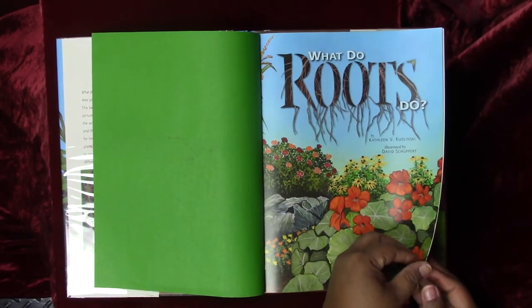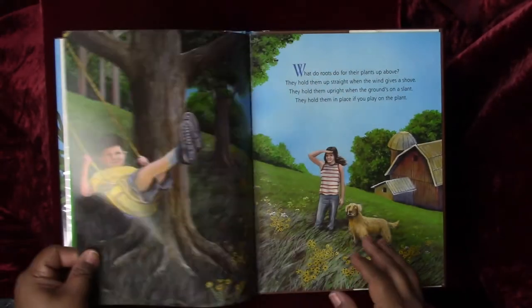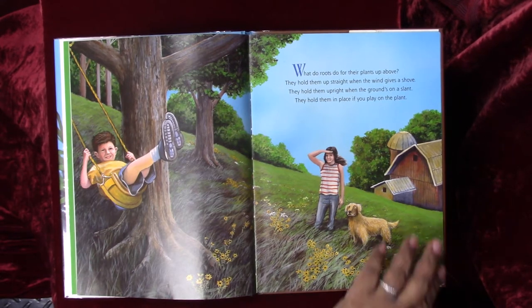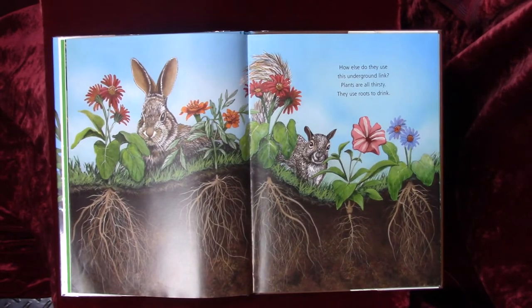This book is by Kathleen Kudlinski. What do roots do for their plants up above? They hold them up straight when the wind gives a shove. They hold them upright when the ground's on a slant. They hold them in place if you play on the plant. How else do they use this underground link? Plants are all thirsty — they use roots to drink.